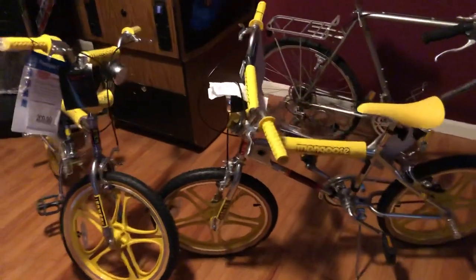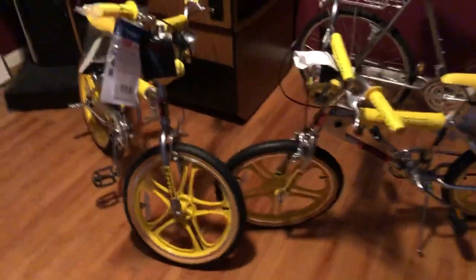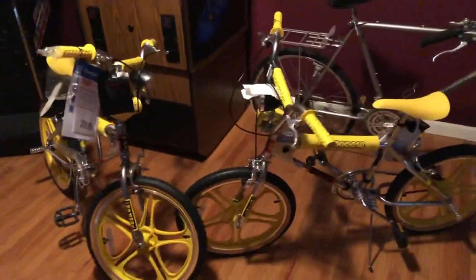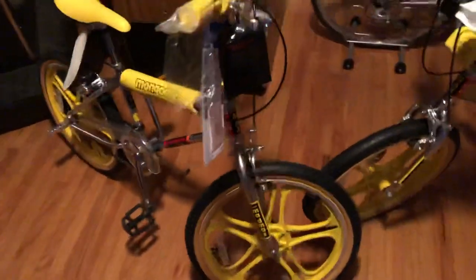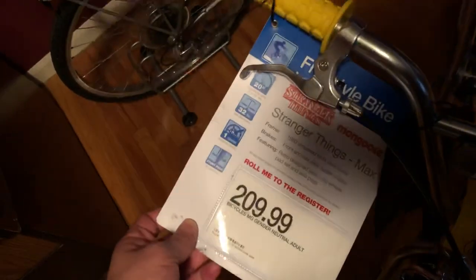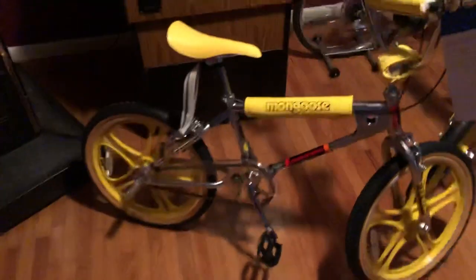Target was supposed to have these for a June 30th release, and I guess nobody really told any of the employees, because they just started selling. Guys like me called around, located them, and managed to get these for $209.99. I actually got 10% off on both of mine, so with sales tax I was still around 200 bucks. As most of you may know, they're selling on Craigslist and eBay for $600.